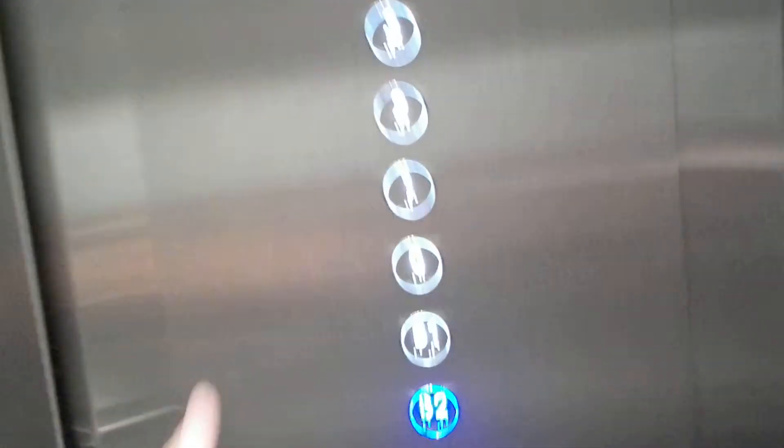Nice clunky noises, though. That's still nice and clunky. Two. Another one. Two. One. Three. Two.